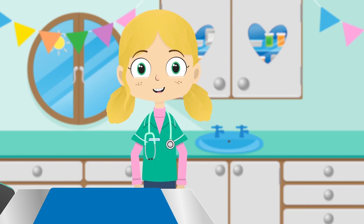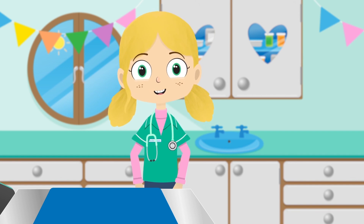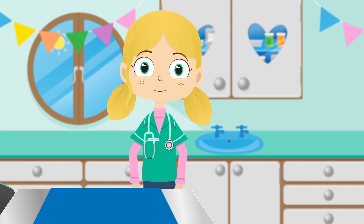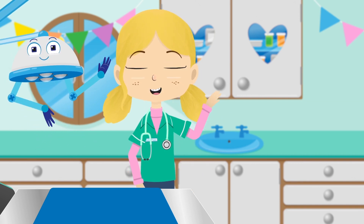What a day it's been at the pet rescue centre today! I hope you had as much fun as we did. See you next time — from me, Dr. Poppy, and from me, Robbo. Bye!